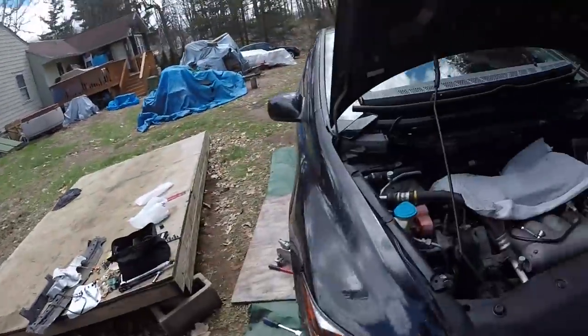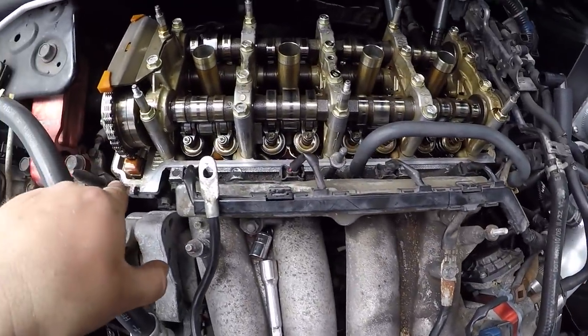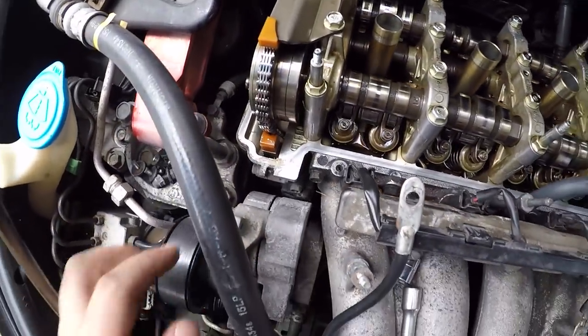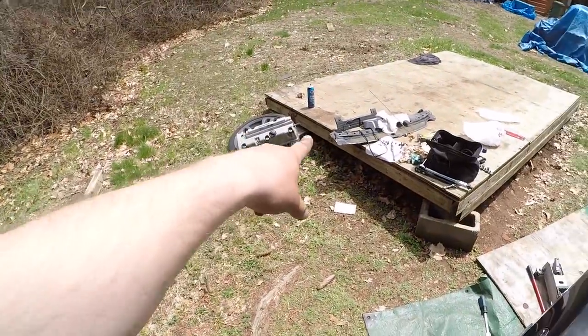I cleaned all around the mating surface for the gasket. Now I've got to put Honda Bond on each of the four corners and then I can go ahead and put the valve cover back on along with the valve cover gasket.